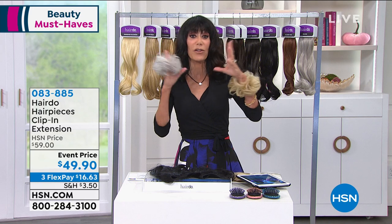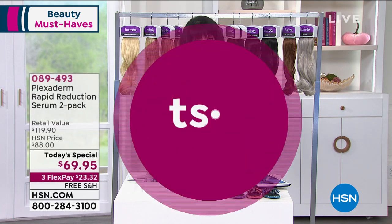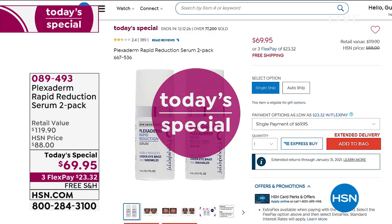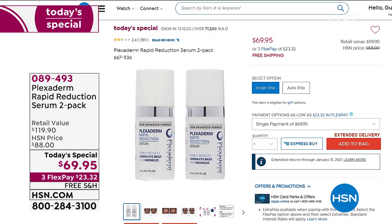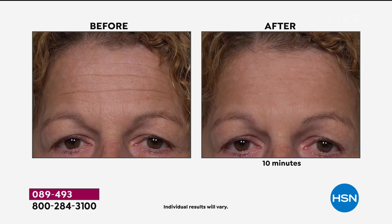We also have to remind you about our incredible today's special from Plexiderm — because now you've got it all going on. You look in the mirror, you've eliminated the appearance of lines and wrinkles, now you can have fabulous hair. It's beauty made simple for everyone. Value off the charts — $59.95 for one, so for $10 more you're getting a second one. Today for the first time ever, it is the best value because you're getting free shipping and handling. This also falls into the extended return policy to the end of January.